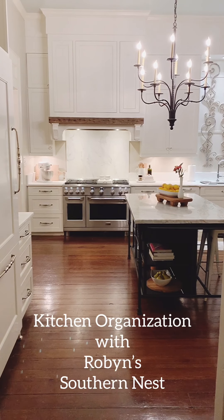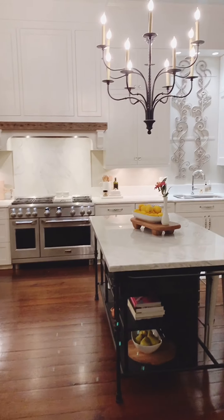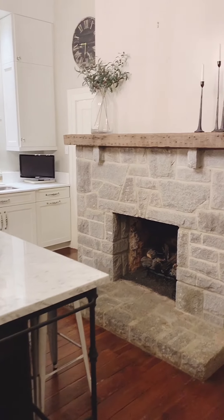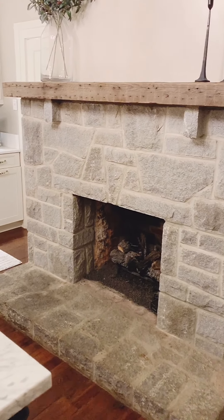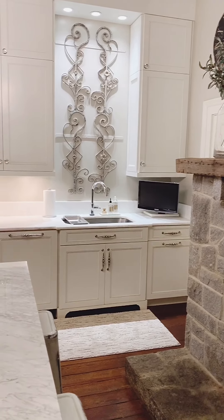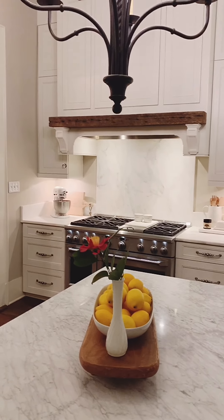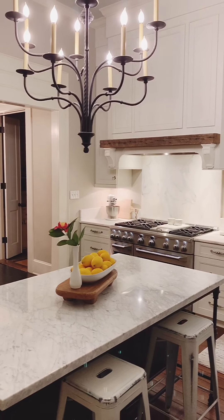Hey friends and welcome back to my channel, Robin with Robin's Southern Nest. Today I wanted to share with you guys how I organized our kitchen from top to bottom. I'm not going to get up into the upper cabinets because I would have to get on the ladder for that, and honestly I don't have anything stored up there. So I'd like to take you through our cabinets, our pantry, and even our refrigerator to show you all the ins and outs of our kitchen. I hope you guys enjoy.